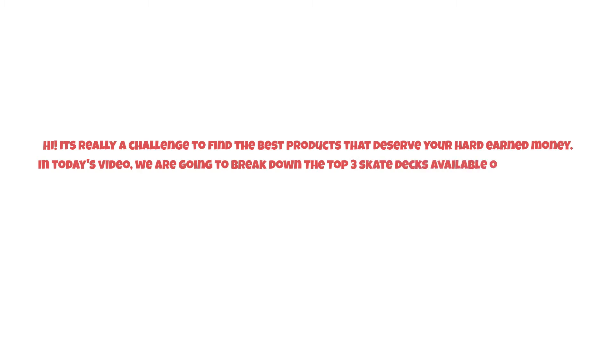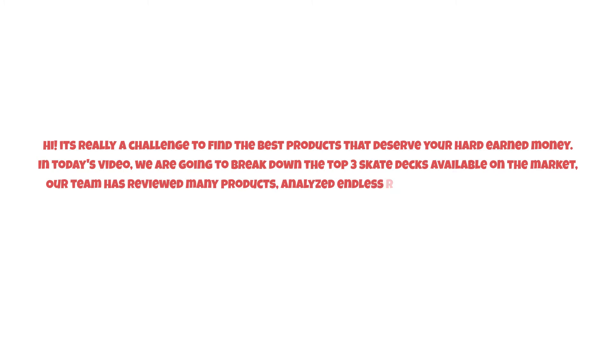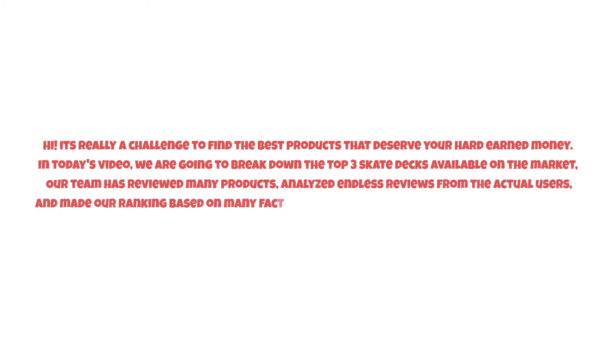It's really a challenge to find the best products that deserve your hard-earned money. In today's video we are going to break down the top three skate decks available on the market. Our team has reviewed many products, analyzed endless reviews from actual users, and made our ranking based on many factors such as price, quality, durability, performance, and the manufacturer's reputation.